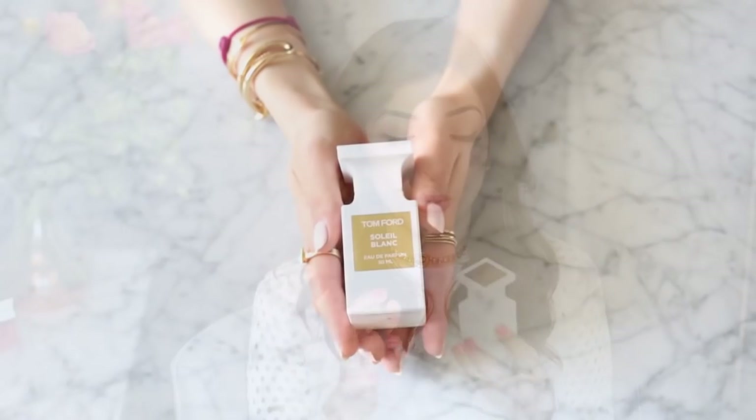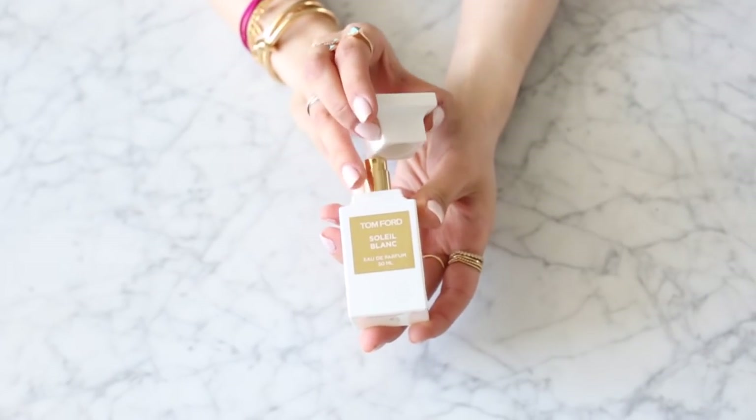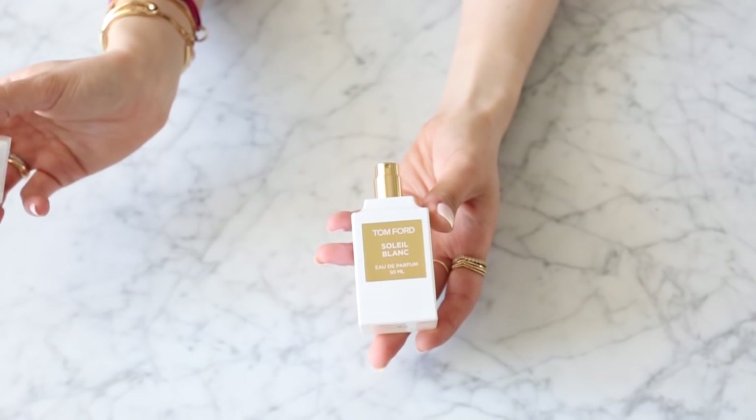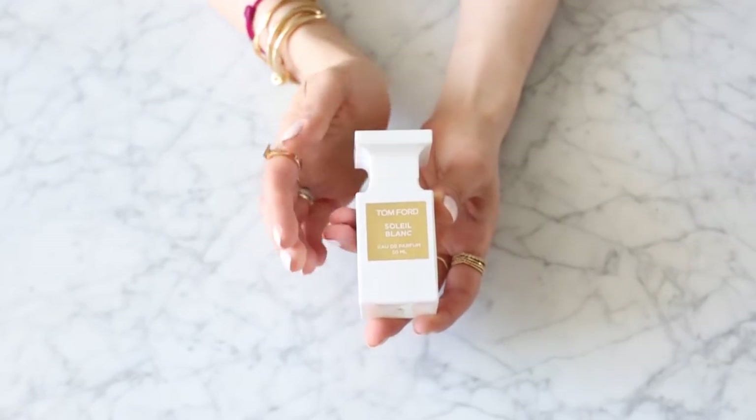Something new is a fragrance. There have been so many amazing luxury fragrance launches recently and I wrote about quite a few on my blog, but this one wins for me — it's the Tom Ford Soleil Blanc. When it comes to fresh, fruity, floral scents I'm never really a huge fan, but Tom Ford has just made it super sophisticated. I love the packaging as well.